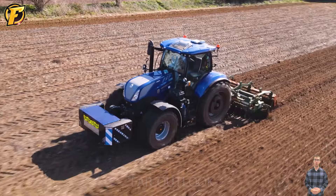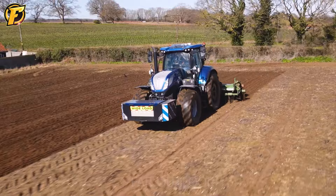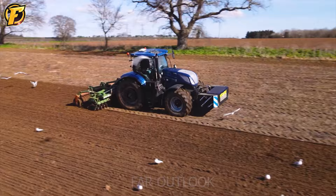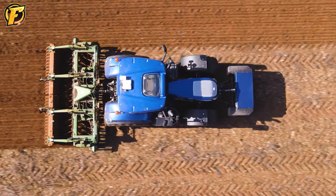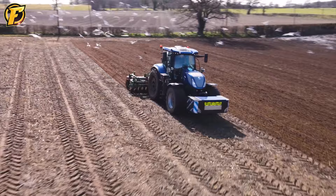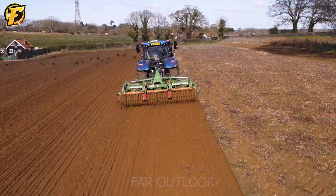The New Holland Blue Power T7 270 machine is equipped with the Amazon Catros 4000 cultivator for soil cultivation. The function of these machines is to process soil, plow, till, and clean grass on agricultural land. The New Holland Blue Power T7 270 has a powerful engine that helps perform these tasks quickly and efficiently, while the Amazon Catros 4000 cultivator is designed to be compatible with different types of soil and fuel efficient. These machines help improve the work efficiency of farmers and optimize the yield of planted crops.